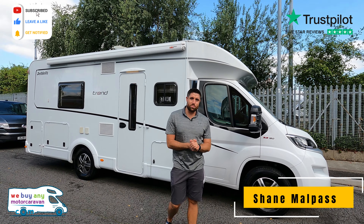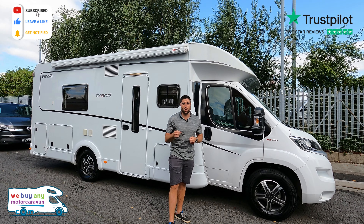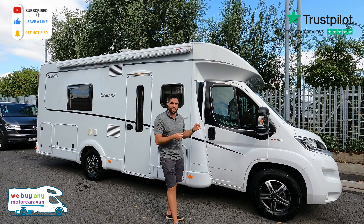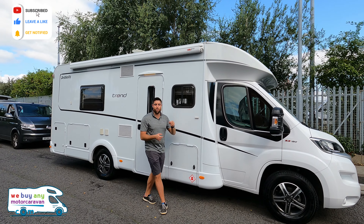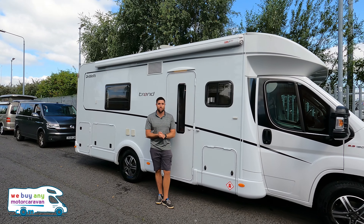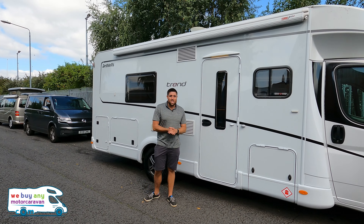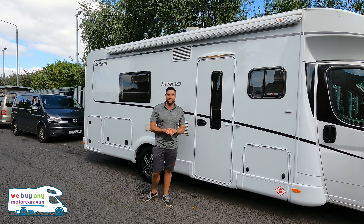Hello and welcome back to WeBuyAnyMotorcaravan.com. Today we've got a Dethleffs Trend T7017 EB — EB stands for end bathroom, and that's the layout this is, with twin singles just in front. This is on the Fiat Ducato 2.3 JTD engine with the 150 brake horsepower upgrade. It's automatic as well, which is a nice upgrade. For 2022 models, the approximate price is going to be around £70,000 with a couple of packs and the automatic gearbox.